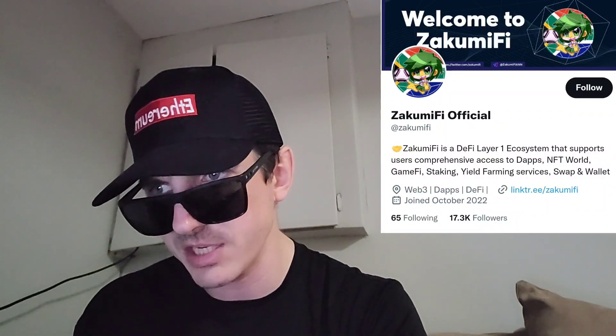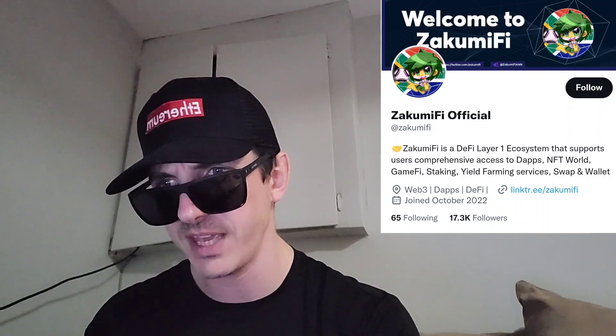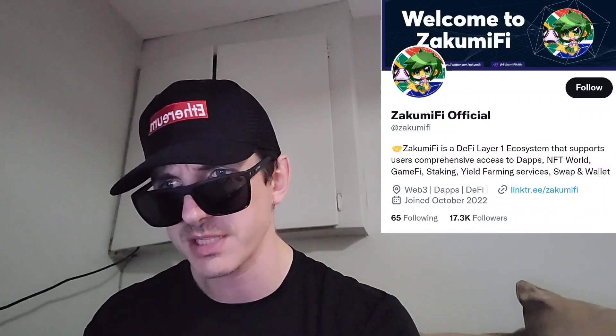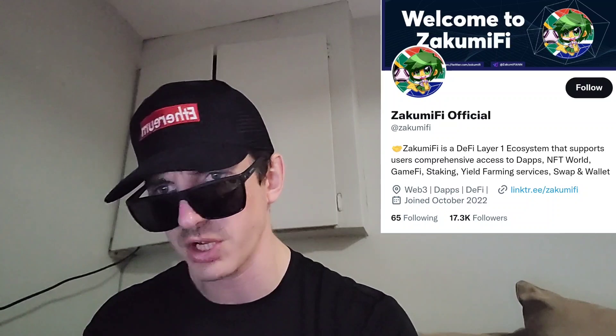They do have a full audit listed on Pink Sale. They were audited by BlockSafu, and you can view the PDF of that. For socials, they have Telegram, Twitter, Facebook, GitHub, Instagram, Discord, and Reddit. They even have a Zakumify trailer video that you could watch on Pink Sale, and their official webpage is on there too — Zakumi.io.